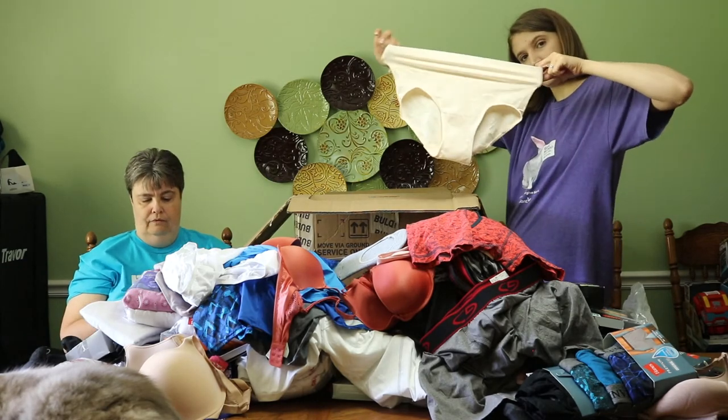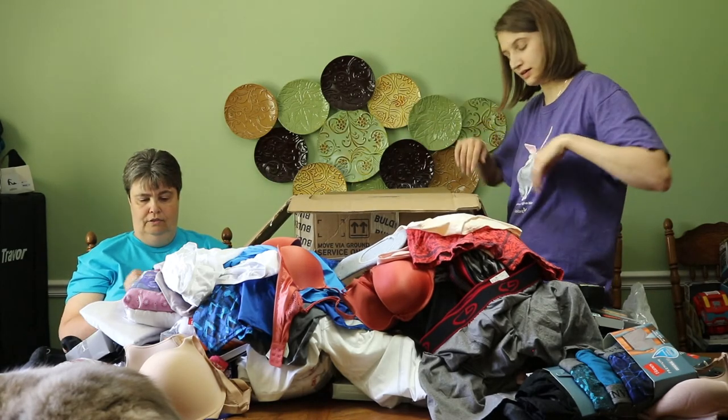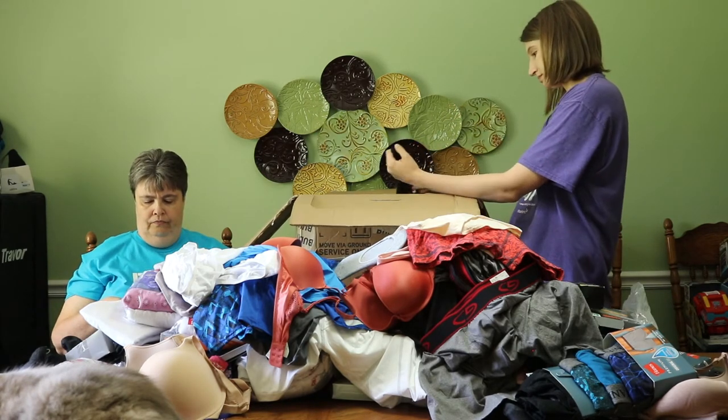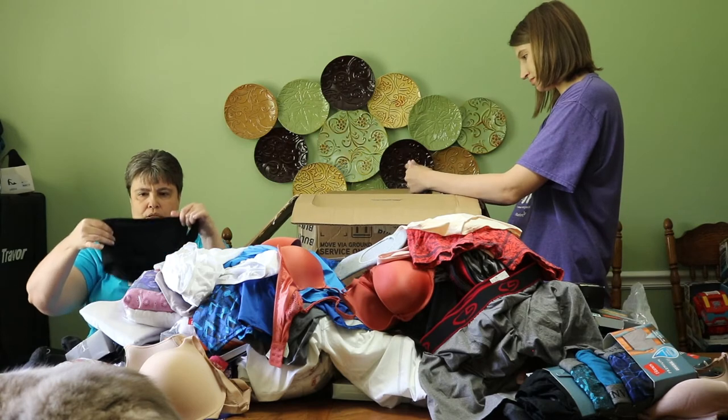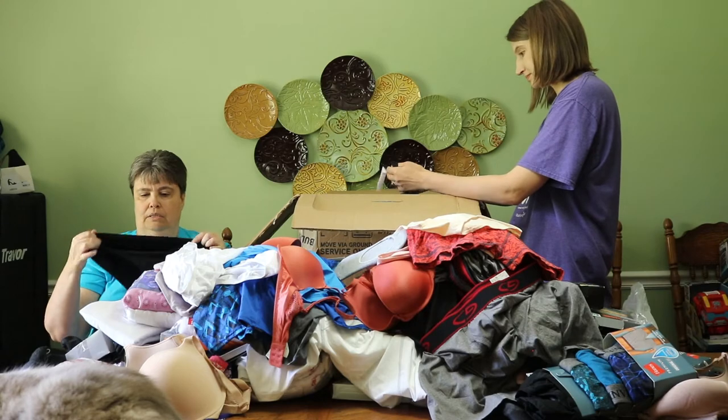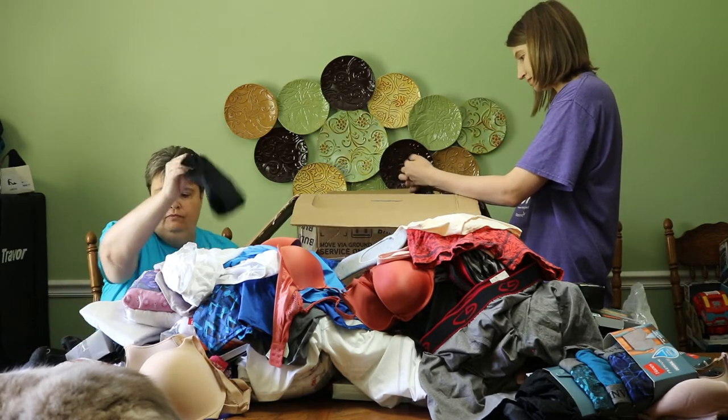I got a Hanes size large. These would be good C-section undies. These are Alden size small — these are seamless. They look strange, like somebody just ripped the fabric. I got a size medium foam.